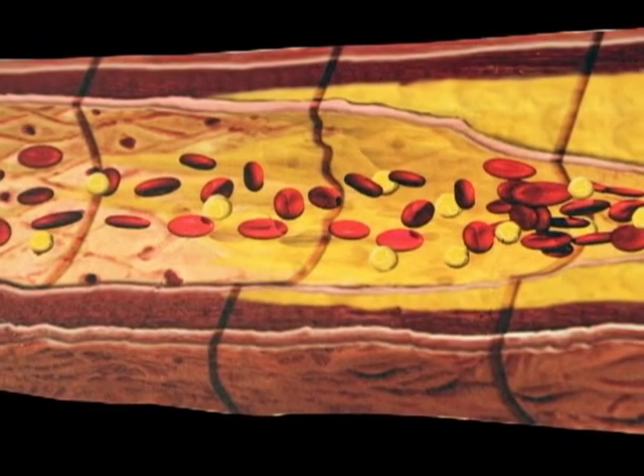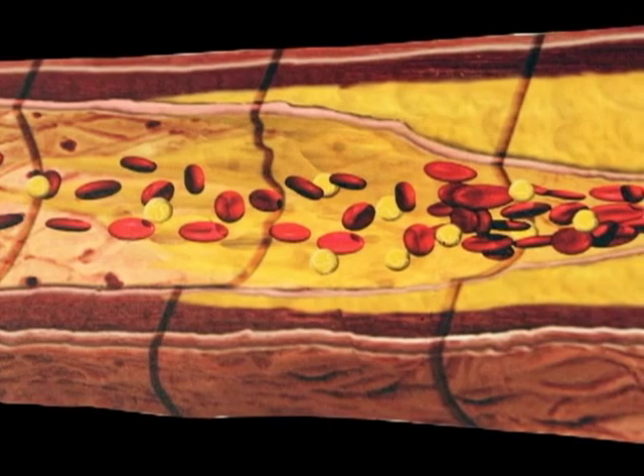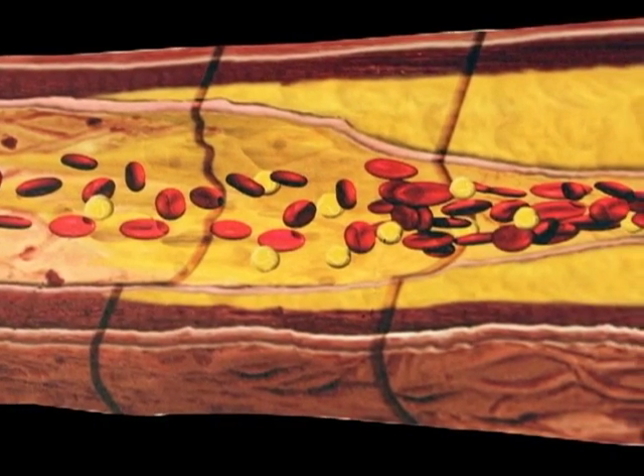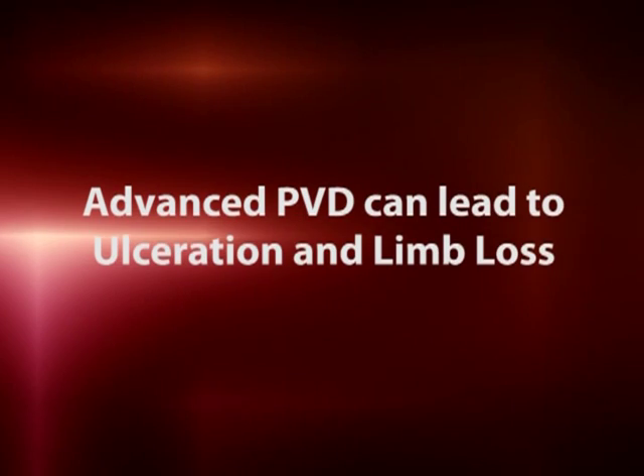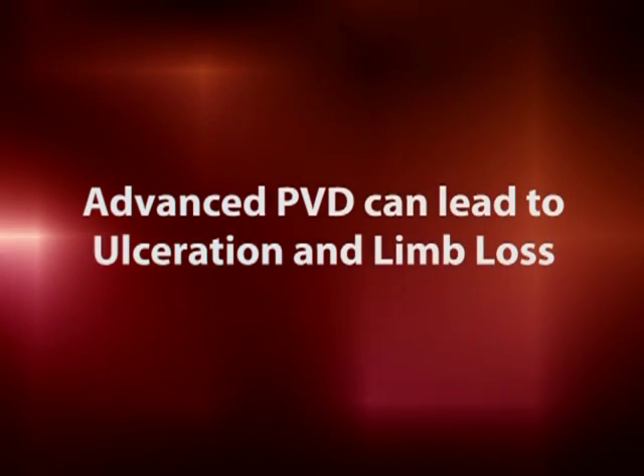PVD is frequently seen in patients who smoke or are diabetic. It is a narrowing of the arteries which slows blood flow and decreases the amount of oxygen delivered to the feet. In early stages it can cause leg cramps or pain, and as PVD progresses it can lead to ulcerations and even limb loss.